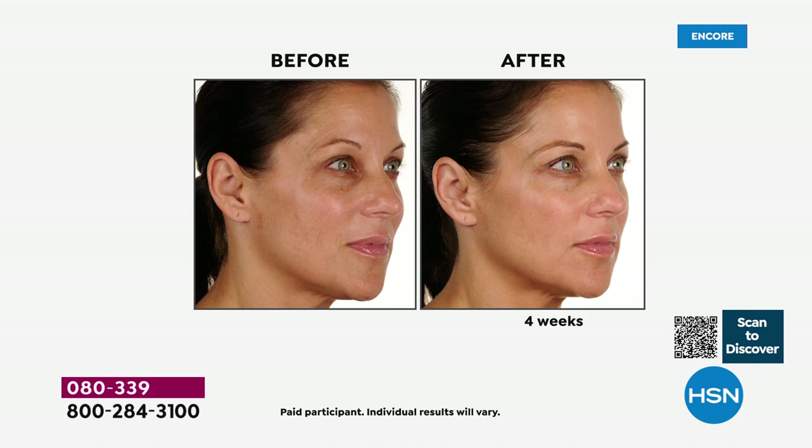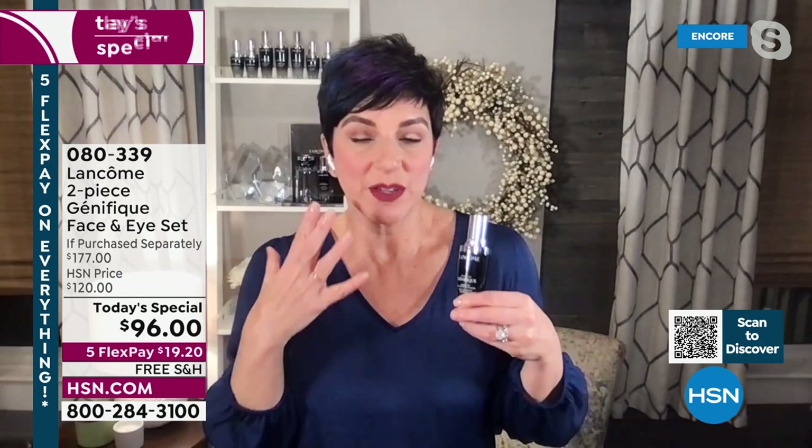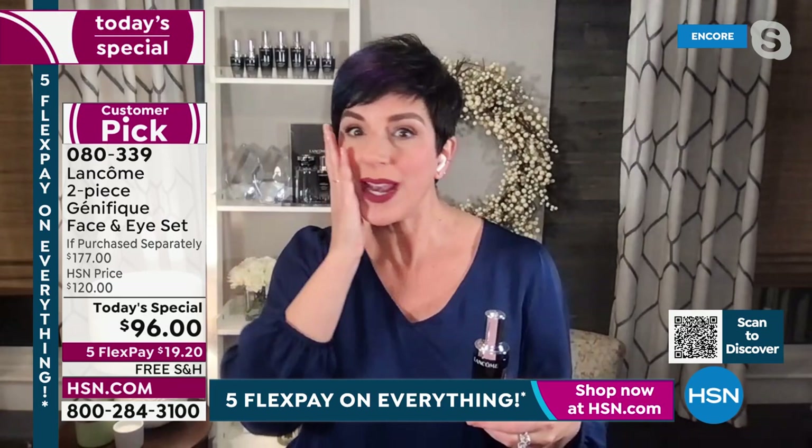It doesn't discriminate against how many wrinkles you have, uneven redness, dullness, whether you have less melanin or more melanin, whether you're in your 30s or your 80s. This powerful patented serum goes to work immediately. And I think for all of us who have been using Génifique for years, you kind of forget how amazing it is until you run out — and then you realize what Génifique does to your skin.